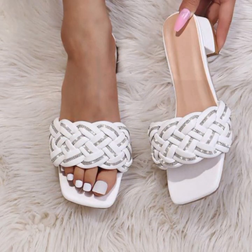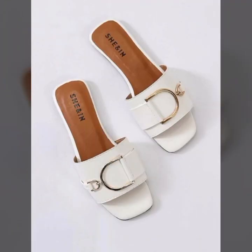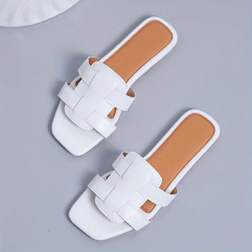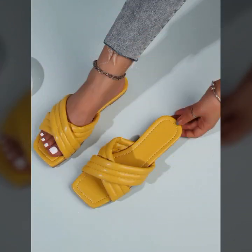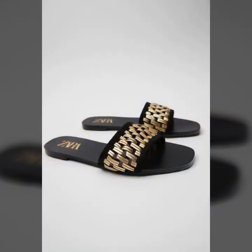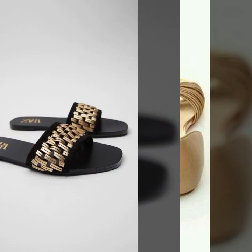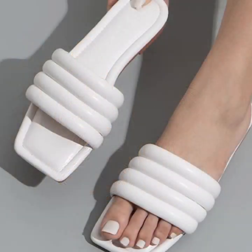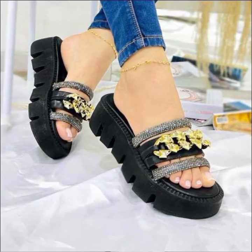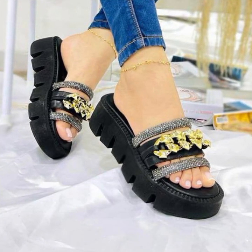Friends, I always try to bring useful videos and useful content for you. Please don't forget to like my video and share it, and also give feedback in the comment section about my collection — how were the designs of beautiful and trendy women's soft shoes, soft slippers, soft sandals, stylish colors, light colors, dark colors, beautiful color combination contrasts.